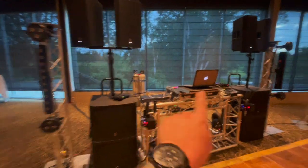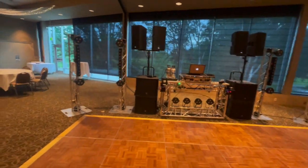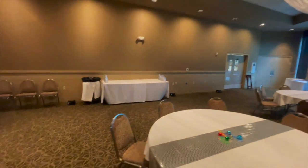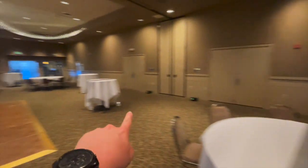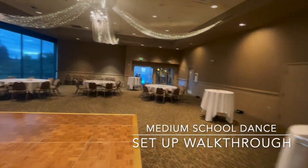We've got CO2 tanks in the back powering our CO2 cannons, which are indoor safe — they're not fog, it's compressed, basically cold air. Around the room we've got wireless up lighting — these little black boxes with the little lights on them. We have lights out in the foyer as well as in the front of the building, and these are all synced to the light show.